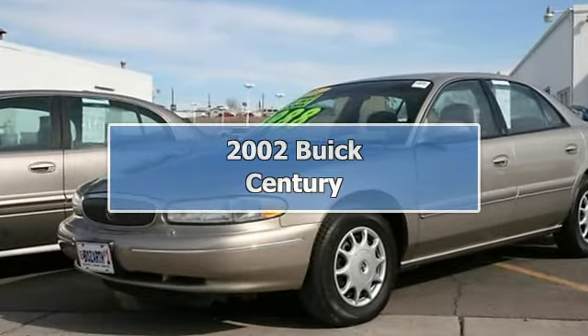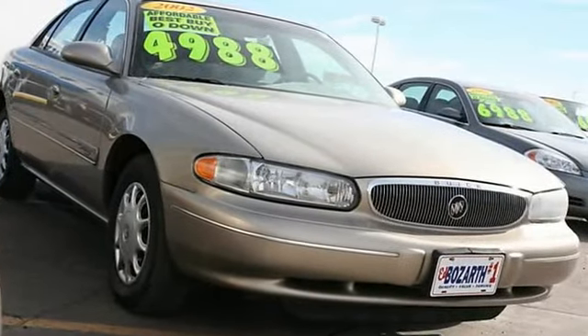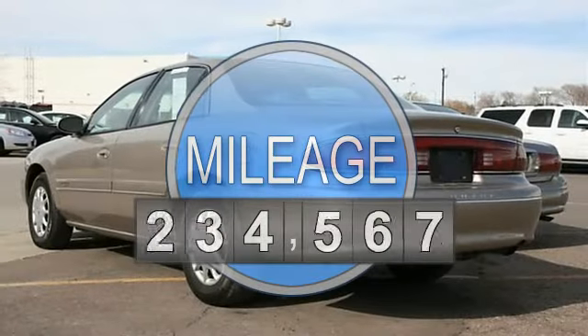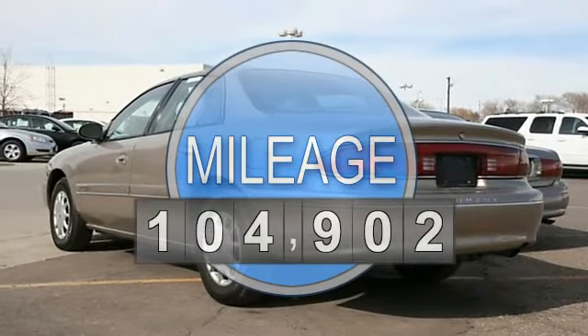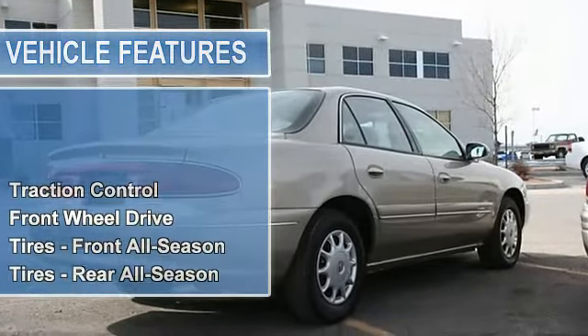2002 Buick Century 4-door car. This vehicle features the following equipment: Automatic, Gas, 5-6, 3.1L-191 engine, FWD Traction Control, Front Wheel Drive.